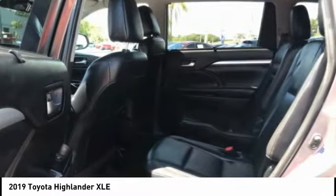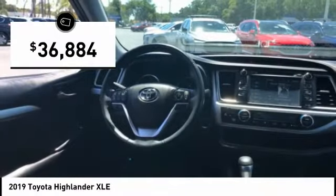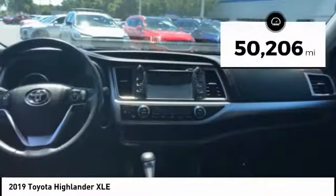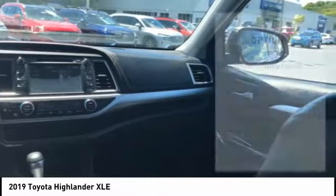A 2010 top safety pick, the Highlander is where substance meets style and is priced below $40,000. This vehicle has less than 55,000 miles. Here are some of this vehicle's great options.